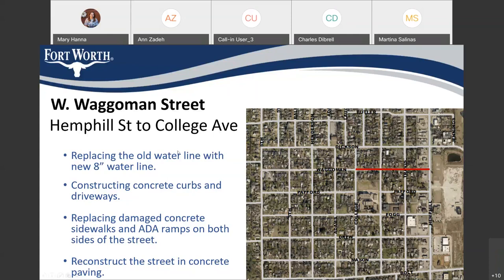For Wegman Street from Hemboldt to College, we are also going to replace the water line in the street — replacing it with an 8-inch water line. We are constructing concrete curbs and driveways, replacing all damaged concrete sidewalk and ADA ramps on both sides of the street, and we are going to reconstruct the street in concrete.